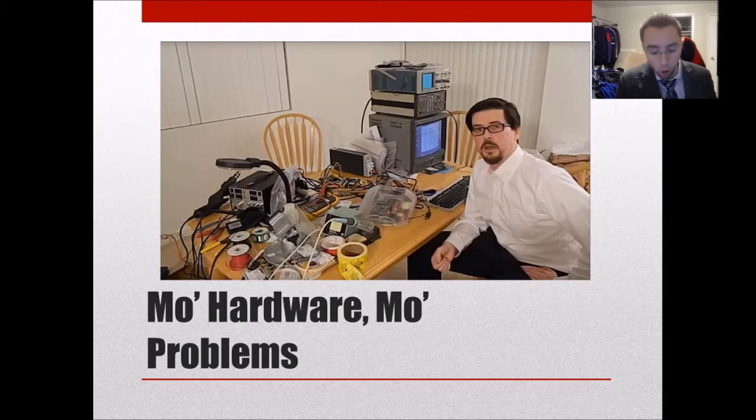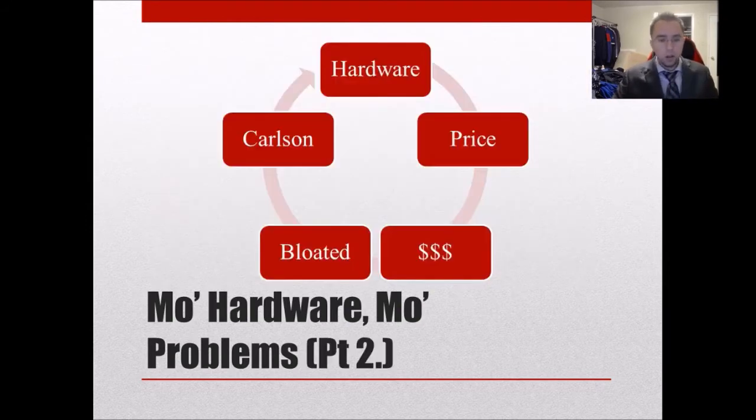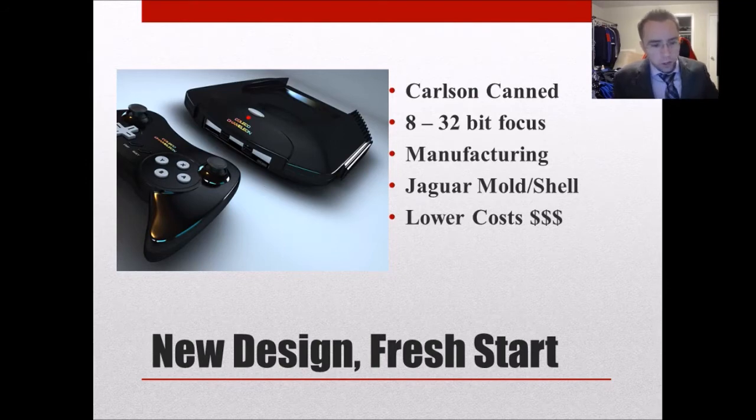Kennedy says Carlson insisted on loading the system with costly and unnecessary design quirks that quickly drove up the price. Those included a six-layer PCB that cost $100 to $150 on its own — which is insane. It was based on the Jaguar shell. Another quote from Kennedy: 'It got bloated, it got expensive, then we started adding bells and whistles on top of that, and the price got ridiculous.' That's exactly what happened.